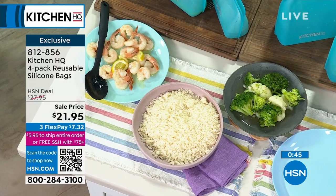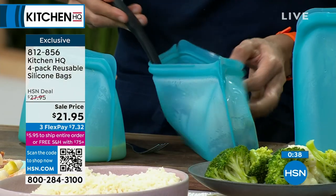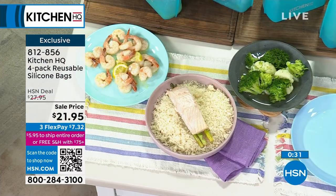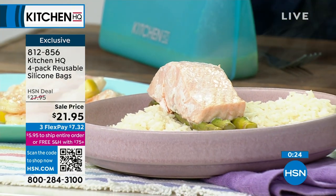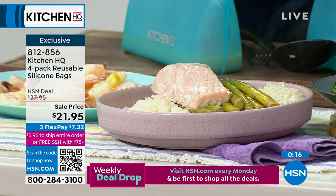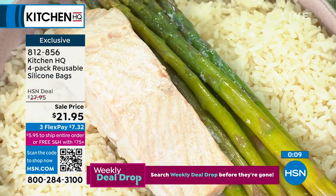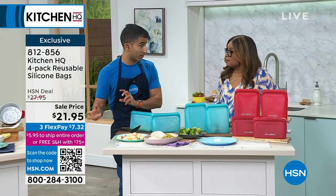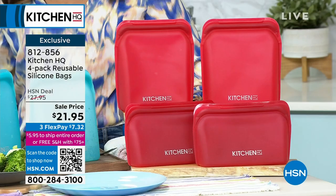They're also oven safe up to 450 degrees — which is wild when you're looking at these. In fancy French restaurants, we have a cooking technique called en papier, which basically means cooking things in little parchment packets. You would put asparagus, fish, a little knob of butter and some lemon, and throw it into your oven. Look at the steam coming off my fish and my veg — this is the exact same technique you can do in your BPA-free bag. You could throw it in the oven or in the microwave. You're going to cook with the bags, store with the bags, and clean them in the dishwasher.